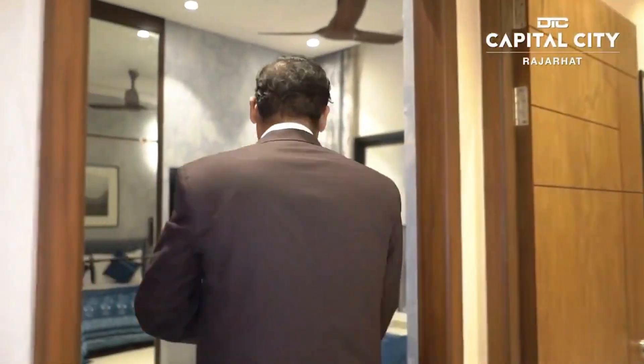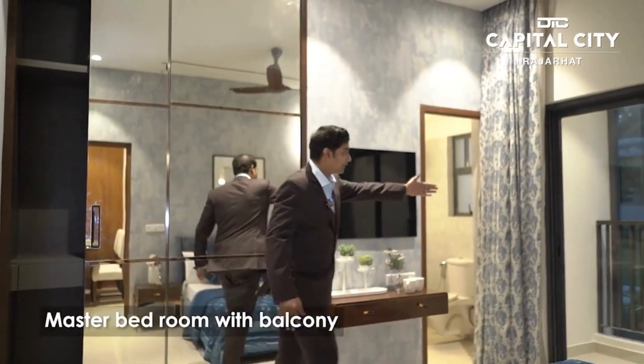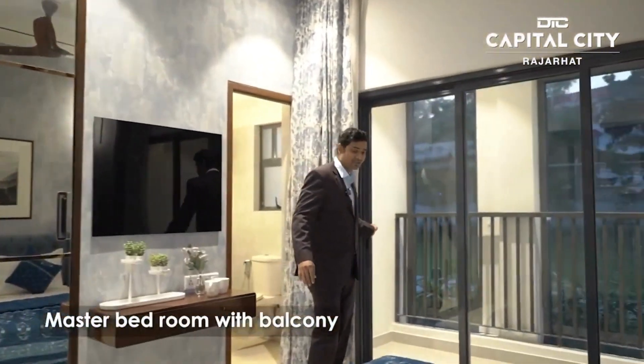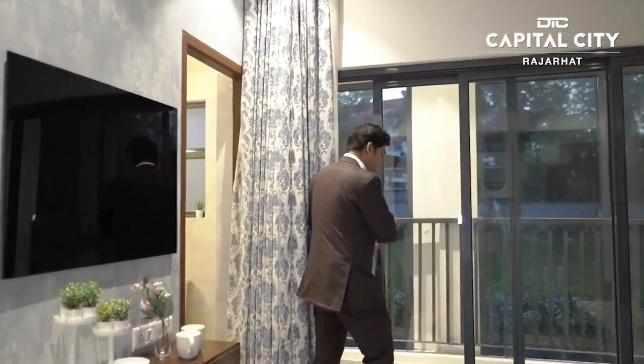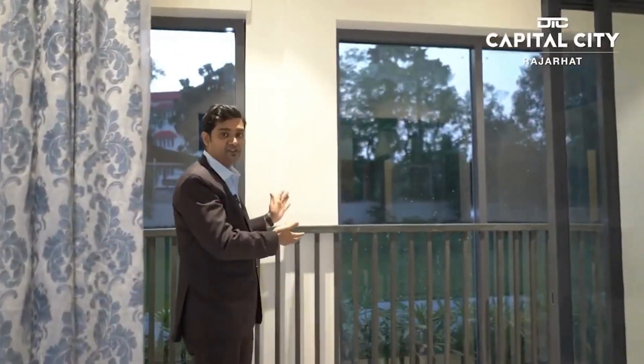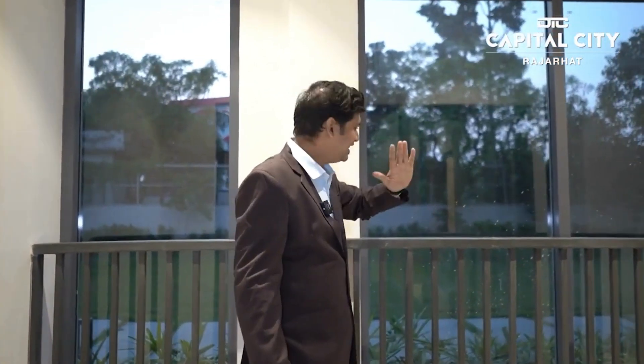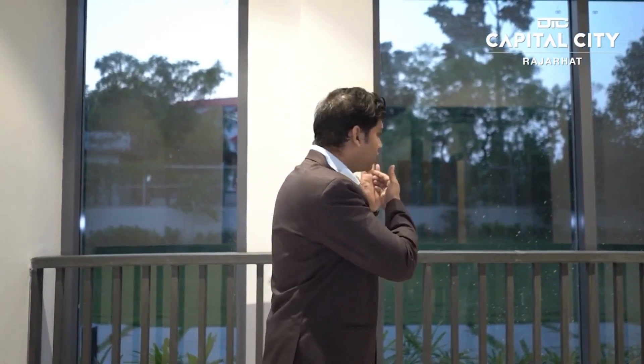Then we look at the master bedroom. With this master bedroom, we have our third balcony, which provides a full natural view. We have a south-facing flat, with the entire south open and south-east open, and we have 90,000 square feet of open area — this is our unique offer, with entire facing open.